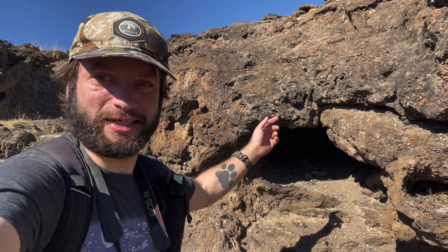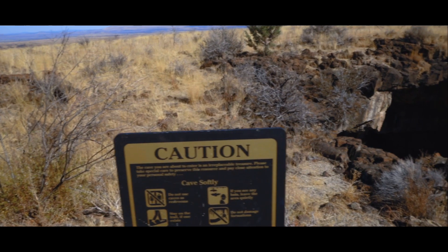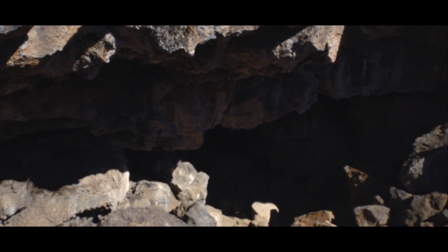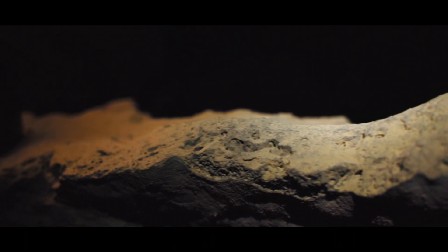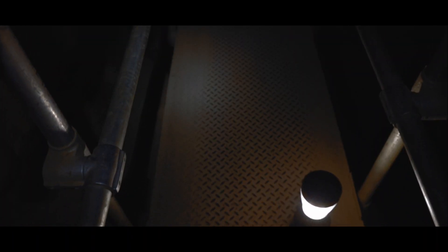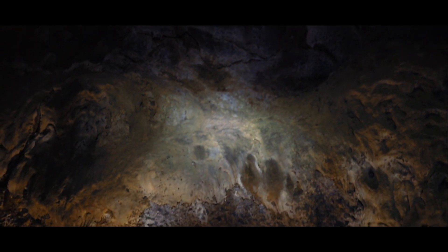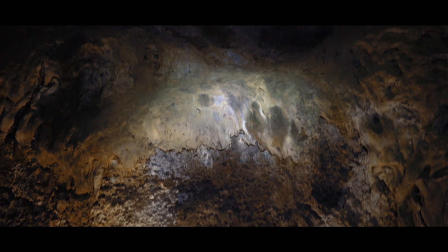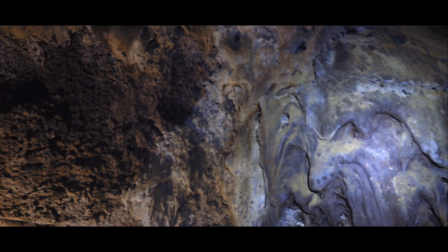And others, like this, are significantly smaller, but still a really cool part of the landscape out here. Not all of Lava Beds' wonders are above ground. Down into the earth, you can find ancient tunnels where lava once flowed in abundance. These walls were once melted rock. The stone tells its tales.